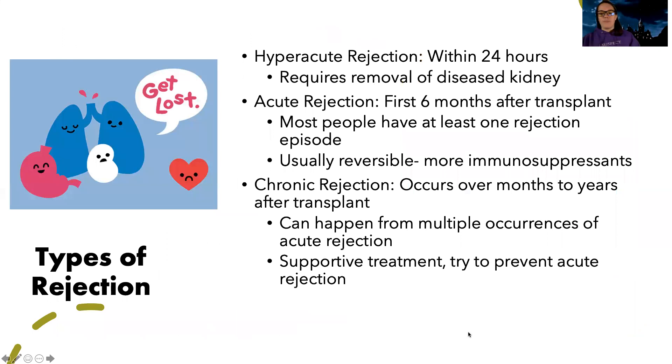There are different types of rejection. Hyperacute rejection happens within 24 hours of the transplant and requires removal of the kidney — if they're going into rejection that early, there's no way to keep it. Acute rejection happens in the first six months; most people will have at least one rejection episode, but it's usually reversible — it just means we need to increase the amount of immunosuppressants. Chronic rejection occurs over months to years and can result from multiple occurrences of acute rejection. We try to support them and prevent further acute rejection episodes.